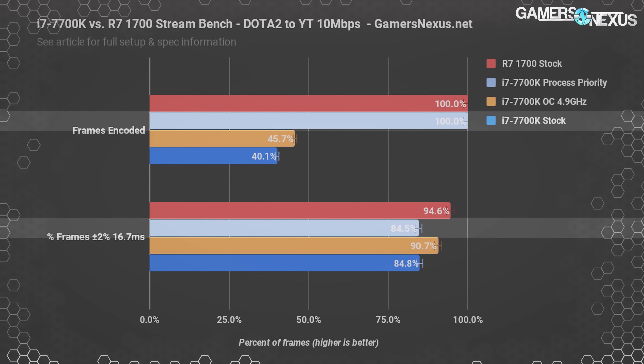Giving OBS a process priority of high and ranking it above Dota in Windows performance priority again resolves the issue of dropping frames, delivering all frames to the stream service. Theoretically this smooths things out, but not if FPS tanks — let's look at that next.